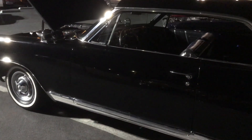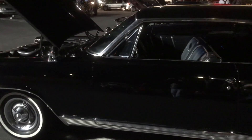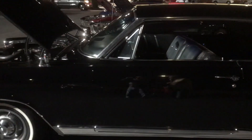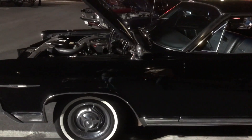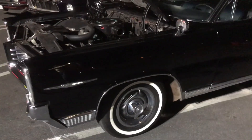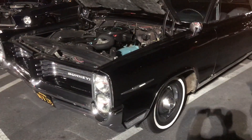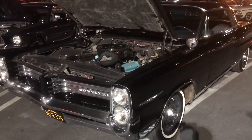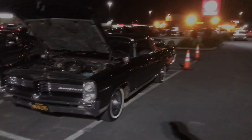You should definitely come down to the Classic Auto Show, March 2nd through 4th, 2018 at the Los Angeles Convention Center. We'd love to have this car down there — it would absolutely qualify. Scott, thank you so much for showing us the car, and we hope to see you at the show!